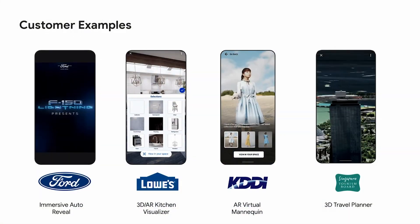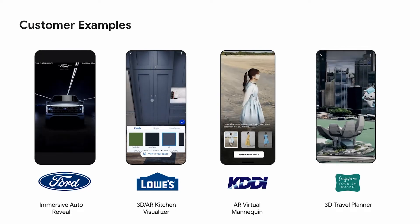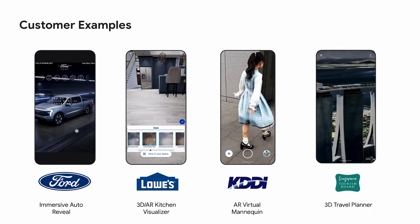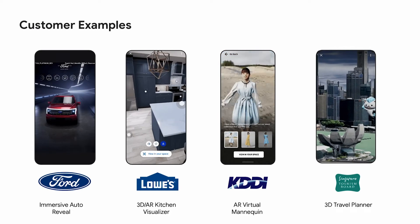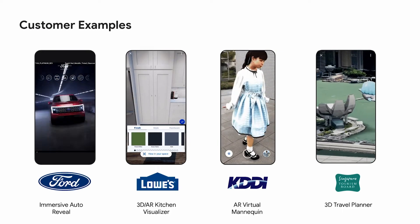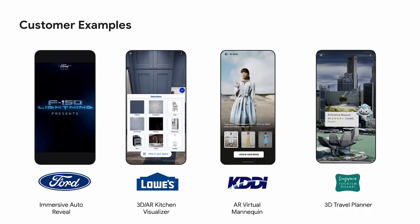These use cases aren't only hypothetical — several of our customers are already doing this. Let's start with Ford. With their new F-150 Lightning truck, they needed to help customers understand that this truck has everything they love about the F-150, plus many more innovative features made possible by going electric. They used Immersive Stream for XR to show off the truck in photorealistic detail while highlighting 13 new features. As a result, Ford quickly sold out of reservations, with 80% of new customers never having owned an electric vehicle before.